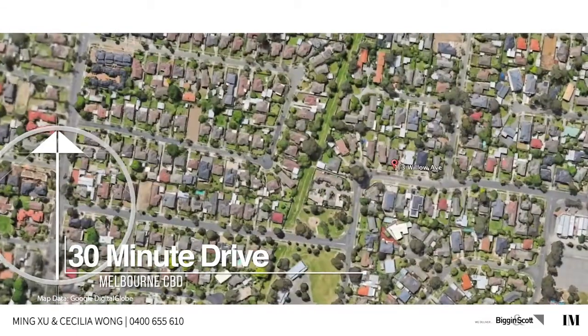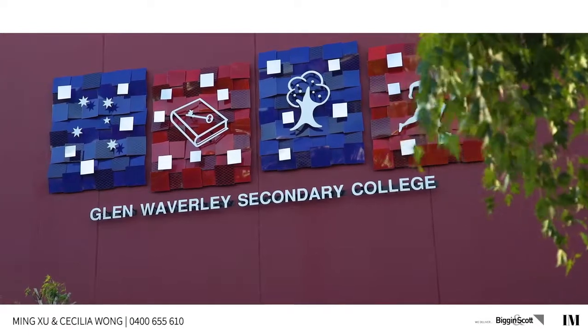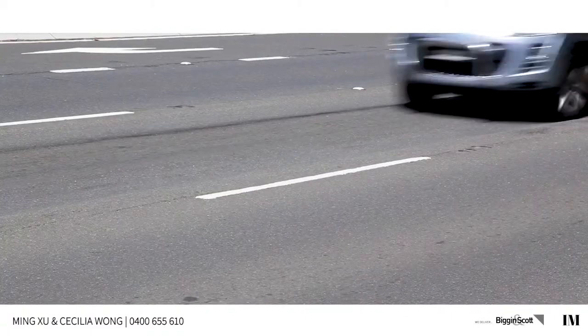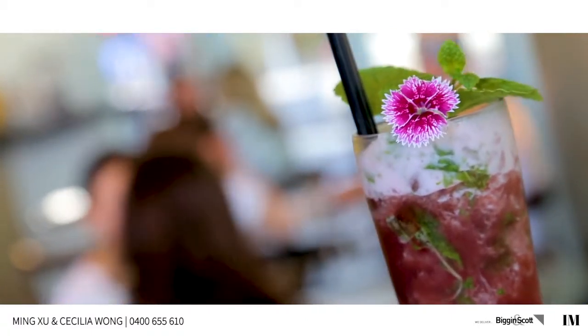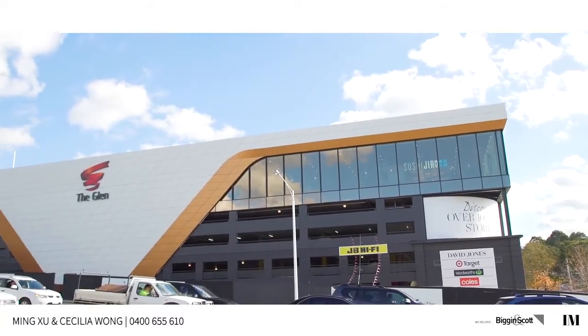The location is ideal. A short walking distance to Glendale Primary School, within the Glen Waverley School Zone. Lots of options for public transport and easy access to the freeway. People living here are spoiled for choices. More importantly, the new Glen Waverley development is going to add more lifestyle and convenience to your family living.